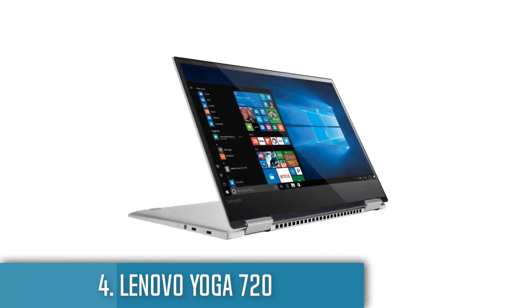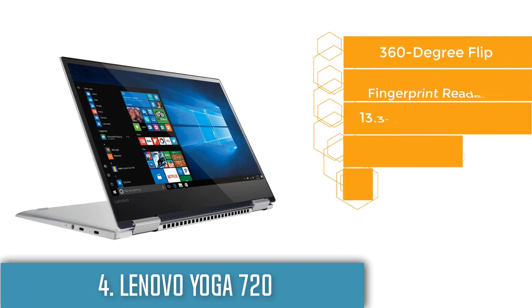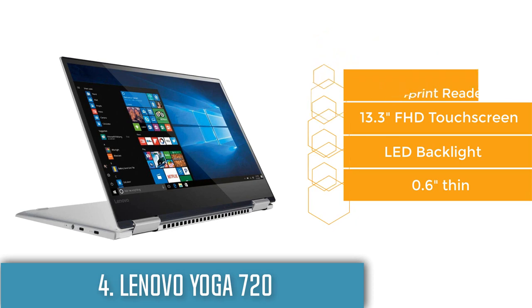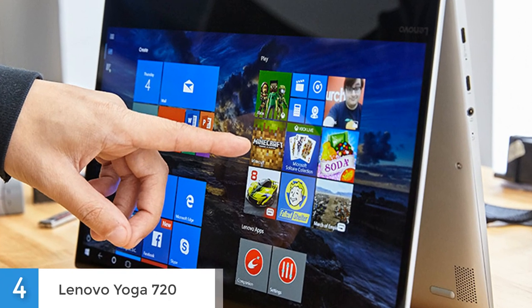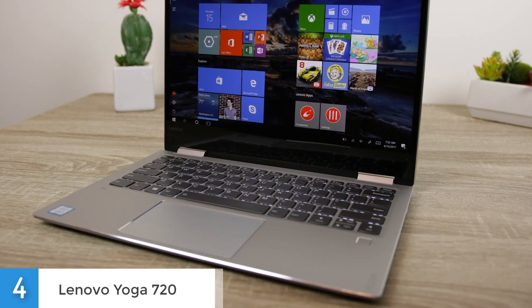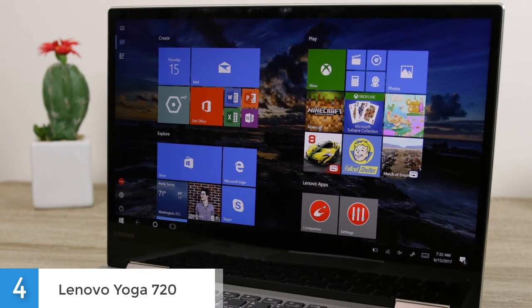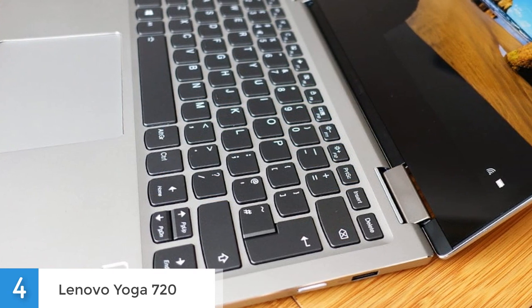Next up at number 4 we have the Lenovo Yoga 720. It is a 2-in-1 laptop with premium features at a reasonable price, offering solid performance, an all-metal chassis and a vibrant screen. The aluminum rectangle that makes up the Yoga 720 is really small and sleek, looking smaller than its 13 inches. Under the lid, the display is surrounded by a black bezel, with a backlit keyboard and fingerprint reader on the aluminum deck. Along the left edge you'll find two USB-C ports, one supporting Thunderbolt 3 for speedy connections to external drives or displays.